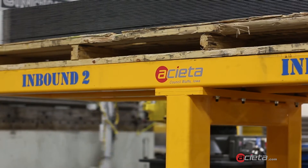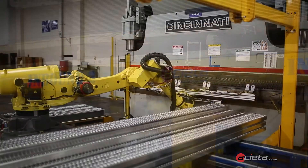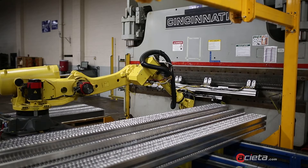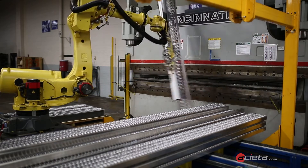We chose Aceta because of their experience with robotic integrated press brake work. We put together a plan, we put the cell together, created a more ergonomic environment for product, and met the quality and the quantity that the customers required.